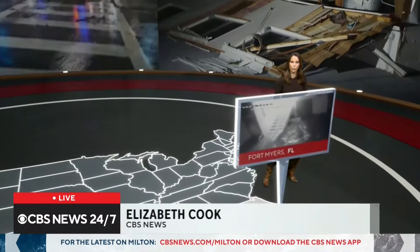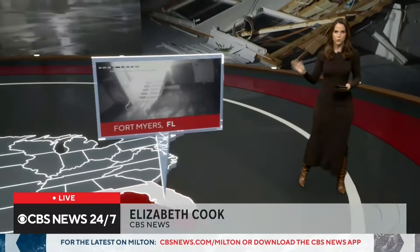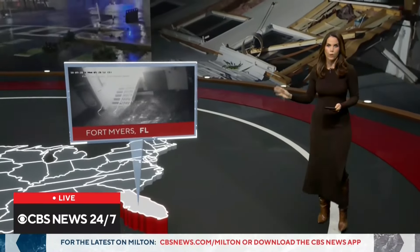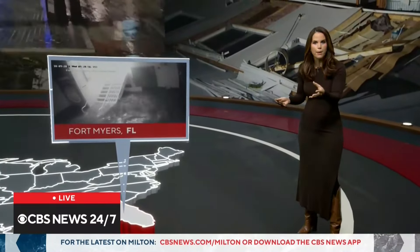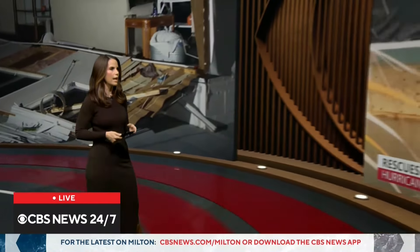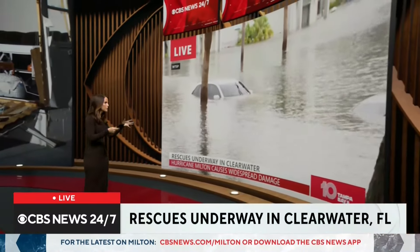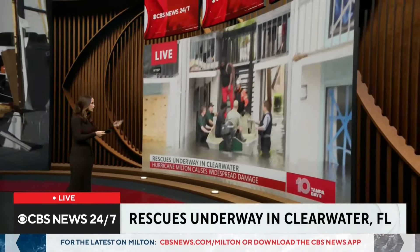Hurricane Milton is moving offshore, but we are getting a look at a lot of the devastation left behind. This view is from inside a restaurant in Fort Myers — you can see flood water reaching the top of the staircase. Check out this footage from CBS partner in Tampa, WTSP: rescues underway in Clearwater for people stuck in all that flooding.